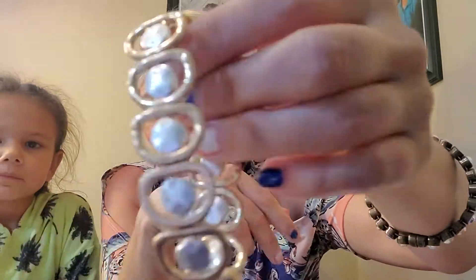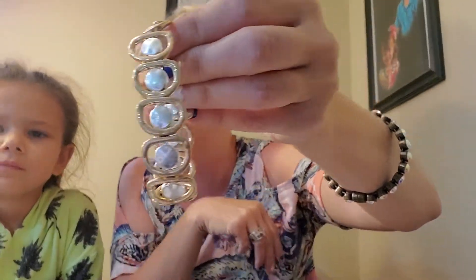This is called the Addison bracelet and it is flat. It's gold and silver, and it's like a hammered out metal almost. It's stretchy. That one's really, really pretty. That's the Addison bracelet.